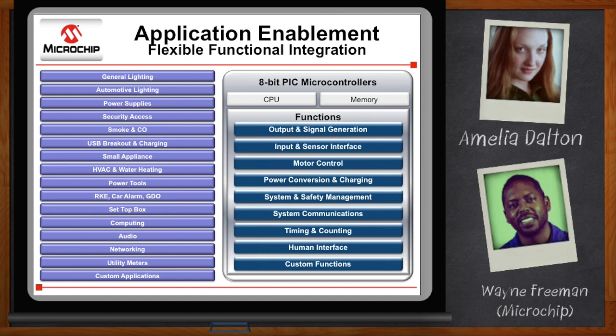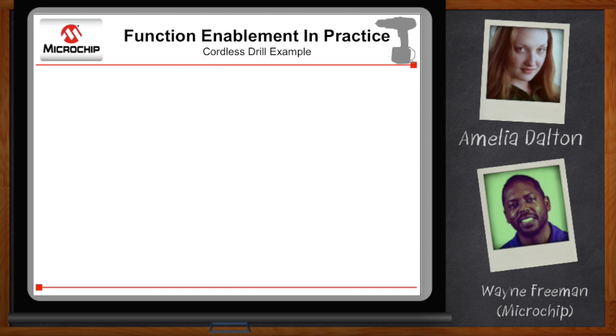This allows us to basically keep that CPU in sleep, and by doing that, we lower our overall power consumption and we're able to provide you with an inexpensive 8-bit MCU to perform really complex system tasks. Let's walk through a specific example.